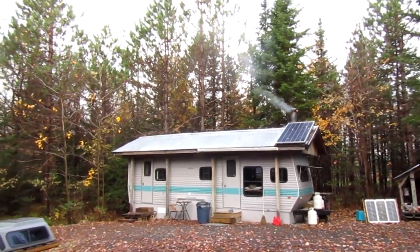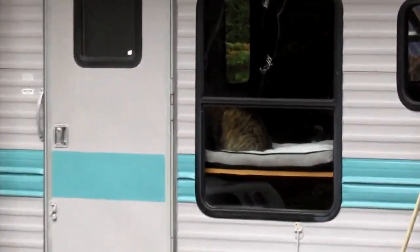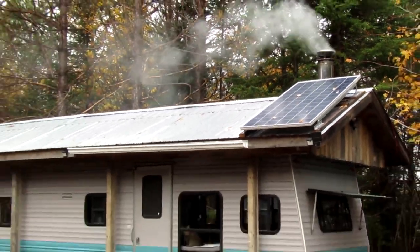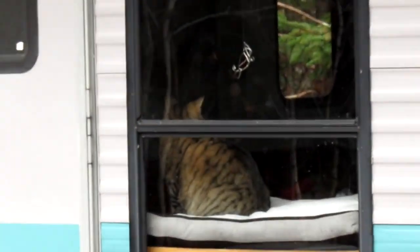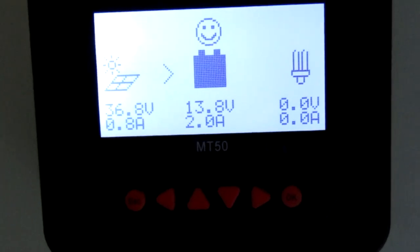I'm not looking forward to the winter, I have to say. But I'm noticing a difference already. It's cloudy, but the battery is showing 13.8 volts and two amps on the battery.